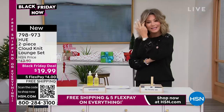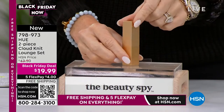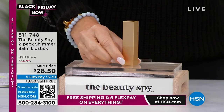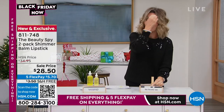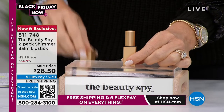My pick, my steal of the night. Look at this gold tube. Have you ever gone to a luxury counter — specifically Tom Ford's counter — and you see all the beautiful lipsticks lined up? This is one of the hottest items. In fact, it's sold out. The only place you can get it — the hydrating diamond balm — is here at HSN.